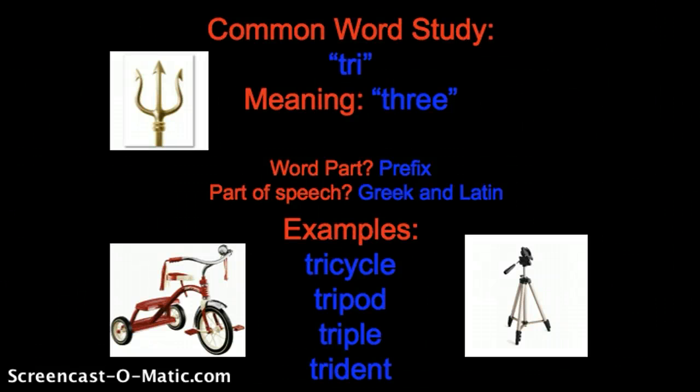Hello, troop, tribe, and crew. Mrs. Kanick here with your common word study for today. Today I would like to explore the word part tri. Tri means three. Tri means three.